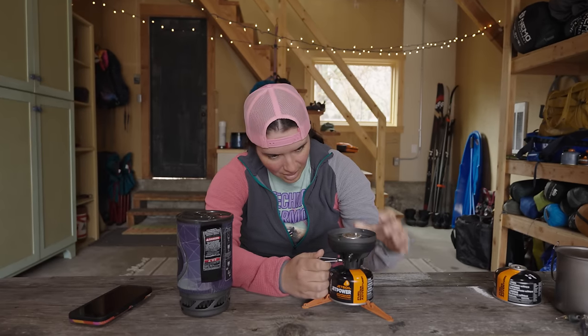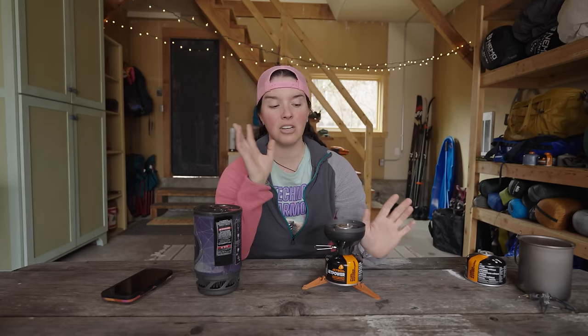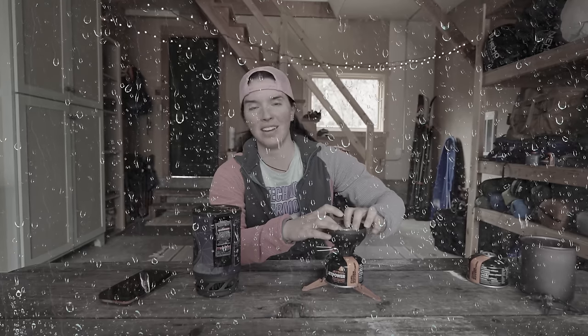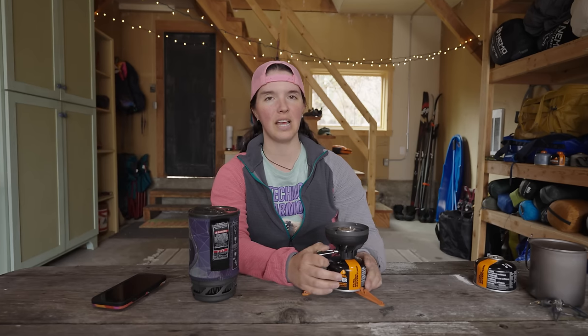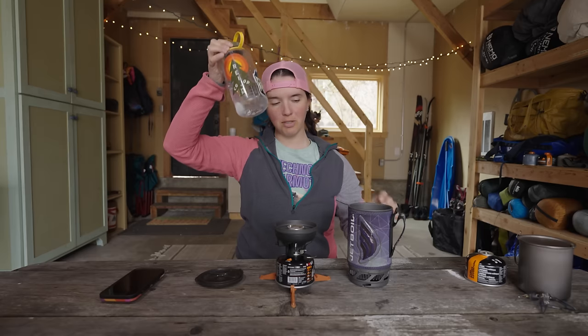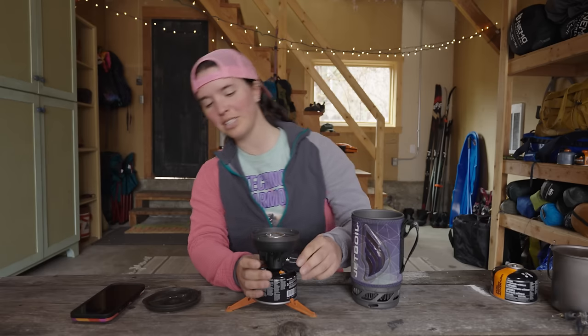It seems like Jetboil's piezos fail, and they fail fairly frequently. There are ways to fix them and Jetboil is super helpful about that, but they just weren't able to help me. There is about a 30% chance the piezo will work and the stove will light — if it doesn't, I have to use a lighter anyway. Starting the fuel canister at 198 grams, I'm adding two cups of water to my Jetboil pot. Moment of truth — let's see if the piezo decides to work today.